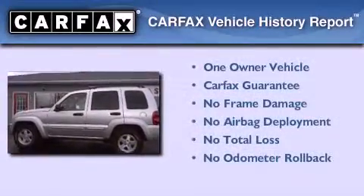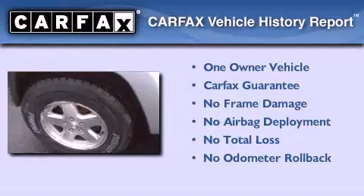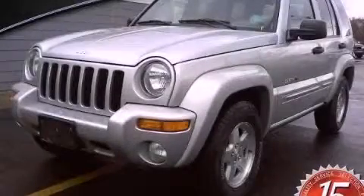This Jeep has had only one owner and it qualifies for the Carfax Buyback Guarantee. Call now to find out how you can own this breathtaking vehicle.